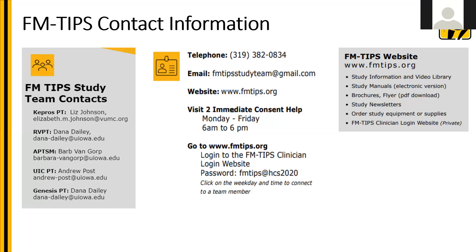When you go to the website, there's information at the bottom middle about how you actually log in. Click on the login — the password is fmtips at hcs2020. Under the login section you can also find study information and a video library, electronic versions of the study manuals, brochures, and flyers, study newsletters, and you can also order equipment or supplies.